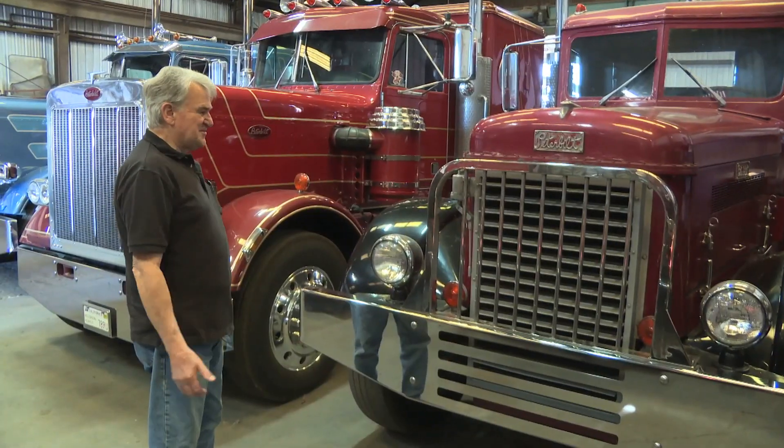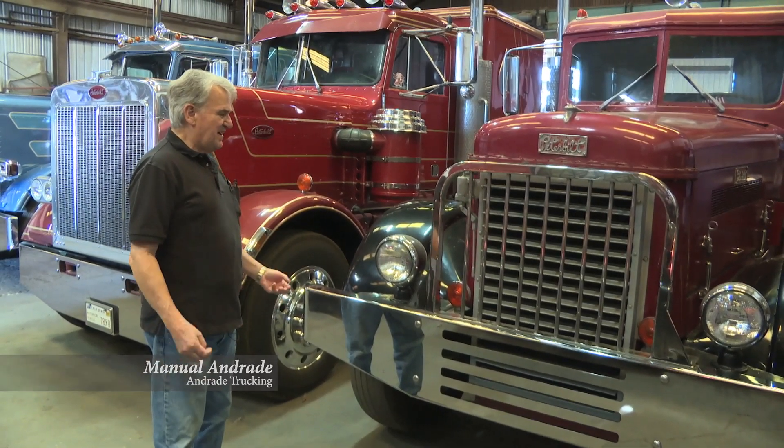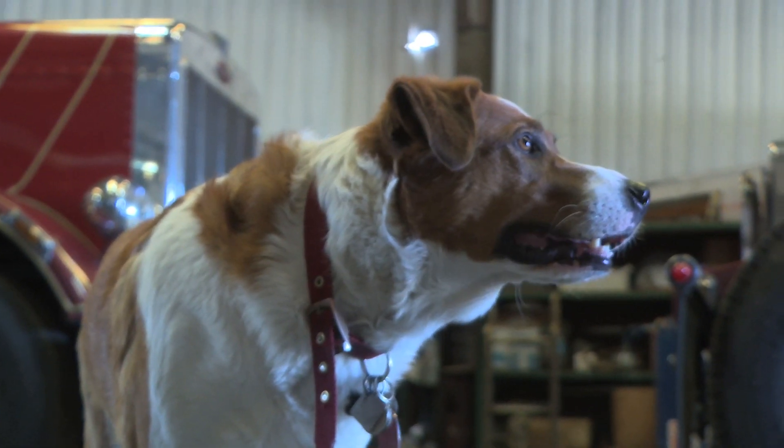Let's meet the Andres: dad James, son Xander, and the man who started it all, Grandpa Manuel. "I take a certain amount of pride in having the trucks, keeping them up, and preserving history." And say hey to their canine companion and truck yard mascot, Petey. His name is Peterbilt and we call him Petey for short. He is the mascot.